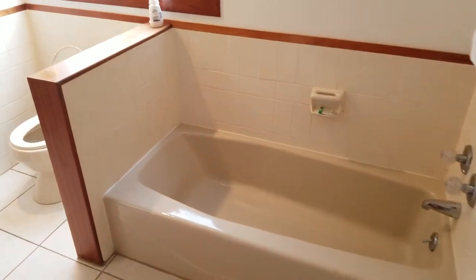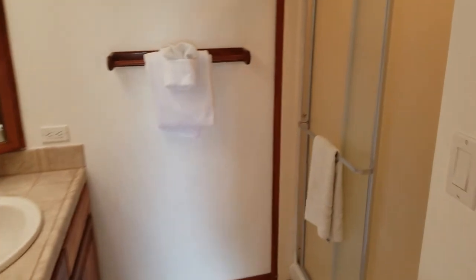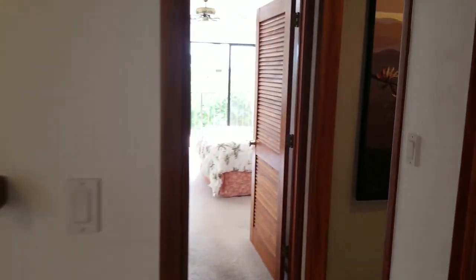Huge bathroom with tub, dual sinks again, and shower. Great condo — we'll take a peek at the rest of the stuff in a second video.